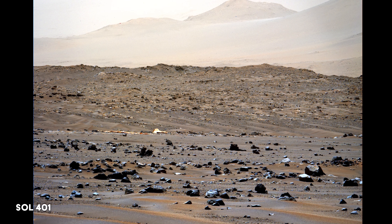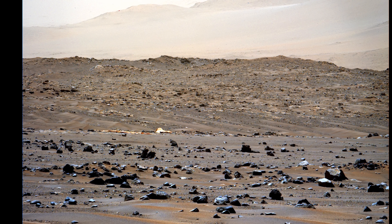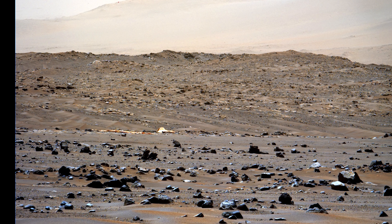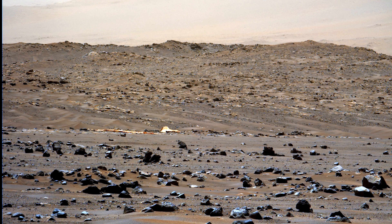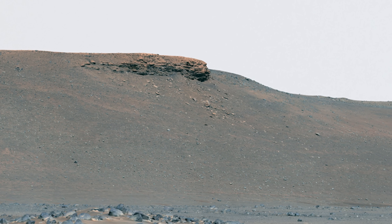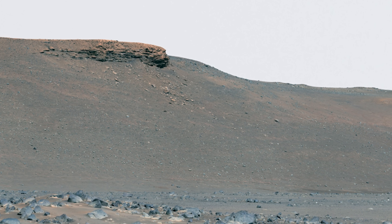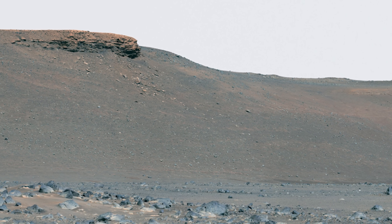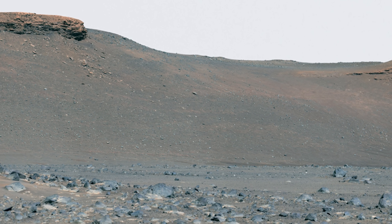On Sol 401, the team at NASA spots something in one of the images sent back — it appears to be a part of the parachute that helped the rover land safely. You can clearly see the red and white colored bands. On Sol 402, Perseverance looks towards the eroded eastern edge of the Delta, where a deposit of boulders may have been moved there by high-energy floods in the ancient past.